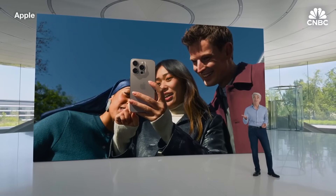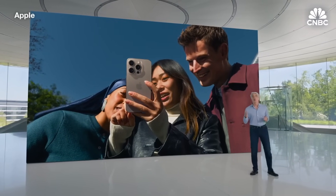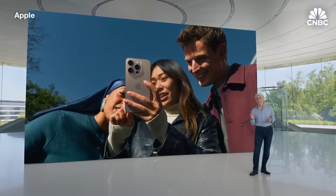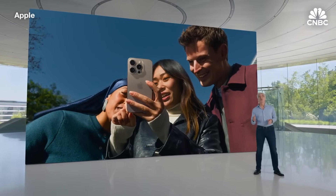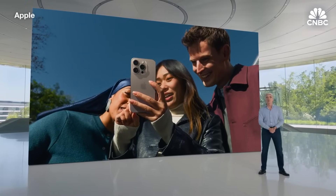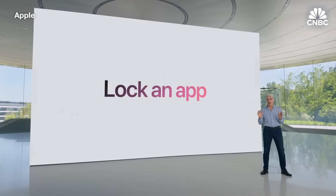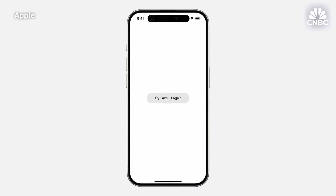Let's start with apps. Sometimes we hand our device to someone so they can look at a photo or play a game, but we want peace of mind that they can't get into sensitive areas of our phone. So this year, we're giving you a new way to protect sensitive apps and the information inside them by letting you lock an app. When you choose to lock an app, if someone else tries to tap it, they will be required to authenticate using Face ID, Touch ID, or your passcode.